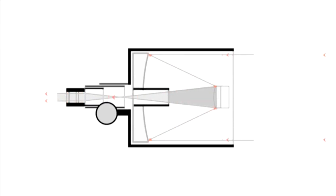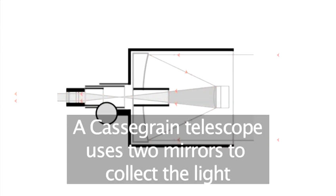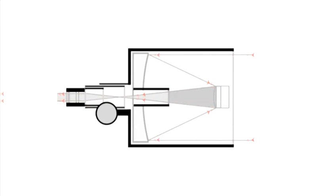Cassegrain's telescope is similar to Newton's, but it uses a convex mirror to reflect the image back down the tube to come out through the hole in the center of the primary mirror, where it is received in the eyepiece.